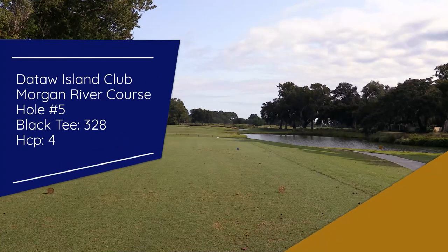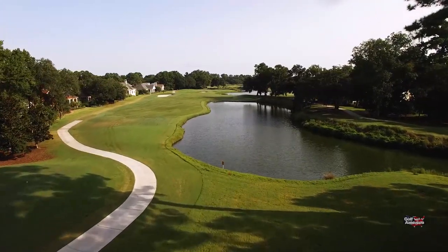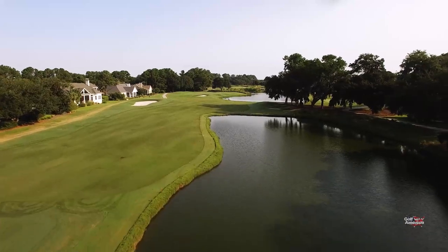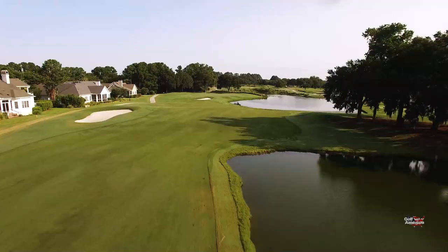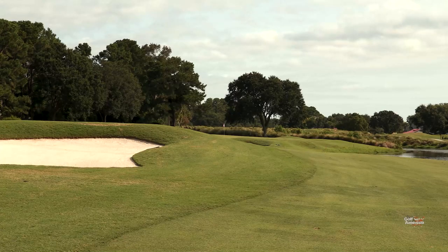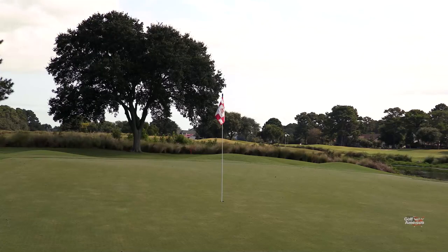Hole number five on the Morgan River course is a short par four. For the long hitters, some may think they can reach the green off the tee — but that's not the route you want to take. There are a lot of obstacles on this dog leg. You have houses and out of bounds lined on the left side, and water on the right off the tee. If you're playing from the back tees, you'll have to carry the water. So you have a little landing zone of about 40 yards. Your approach shot is into a very undulated green with a spine running right through the middle from right to left. Pick the right spot on the green in relation to where the flag is and you could be looking at a fairly easy birdie putt.